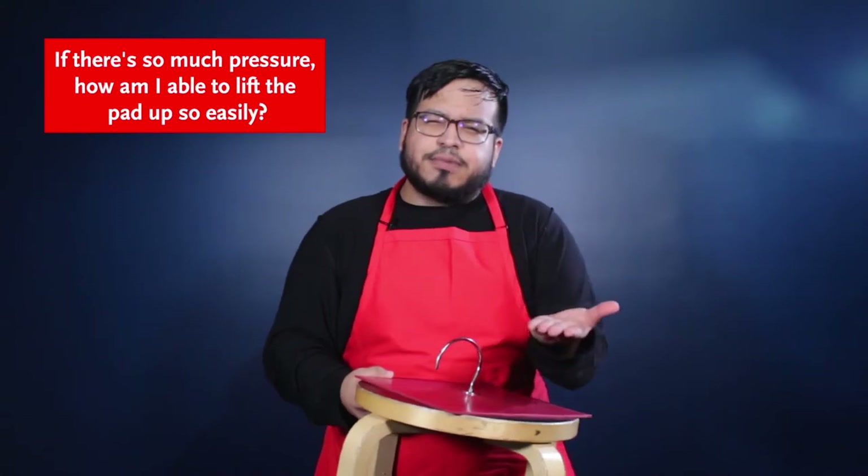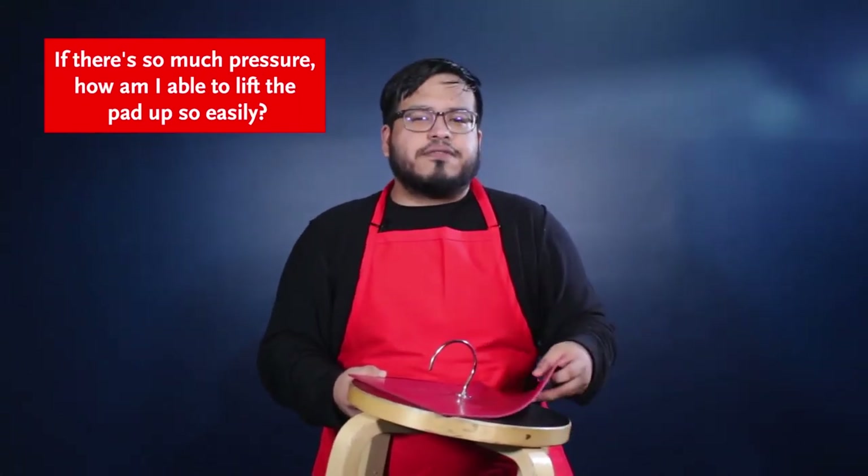But if there's that much pressure, how am I able to lift up the rubber pad so easily? Well, we have to remember that air applies pressure equally in all directions. Because of this, the 1800 pounds of pressure applied on the rubber pad is balanced out, meaning that I'm able to lift it up and move it around easily. Now, if air is applying all this pressure to everything and everyone it comes in contact with, how come we don't feel this force pushing down on us every day?